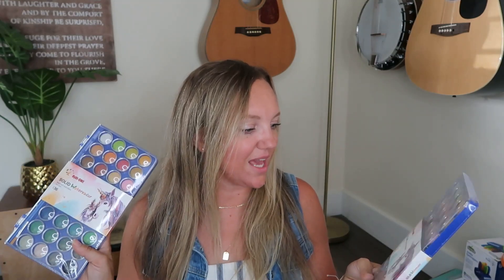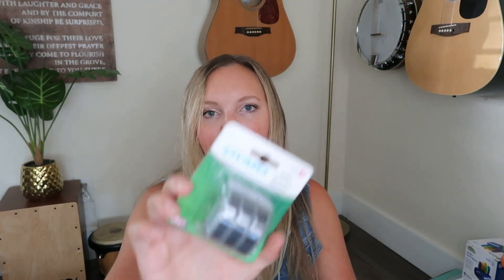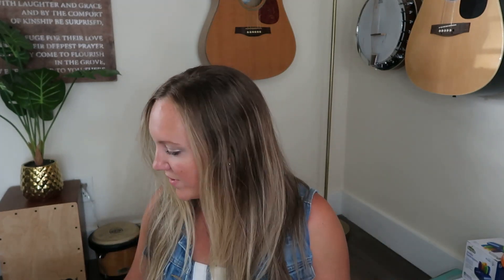Instead of giving them each their own set, I'll probably have them share one now and bring the second out halfway through the year. I also got some more label tape for my label maker — I have the embossing label maker that doesn't require batteries — we use it quite a bit, especially in our planners.